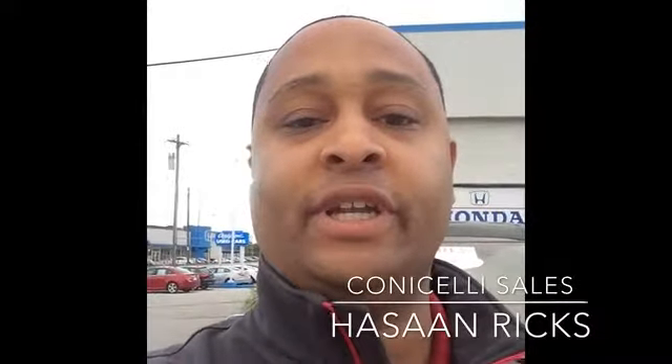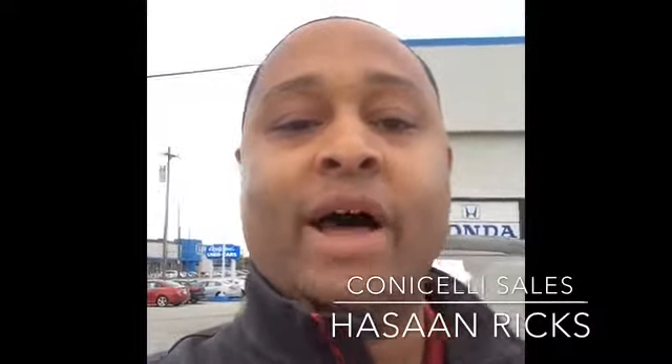Hello, this is Hassan Rex with Aconda State Autoplex and here's your 2013 Honda Odyssey EXL model.